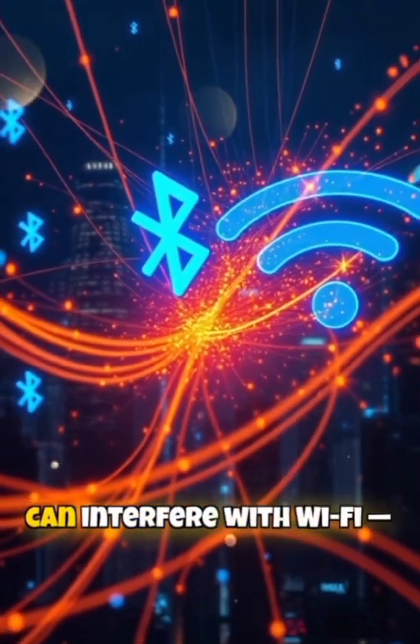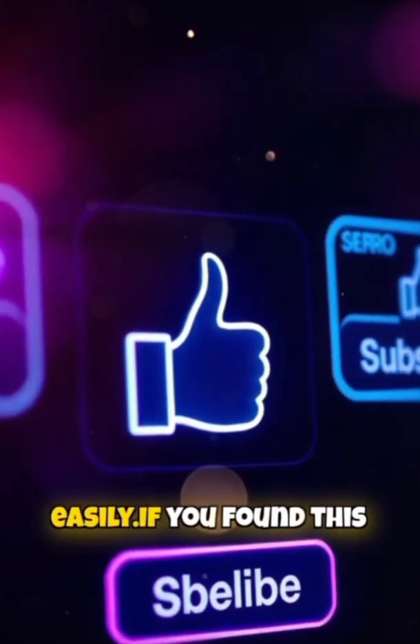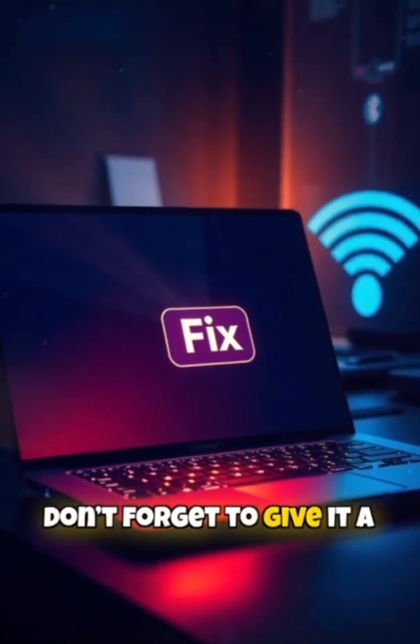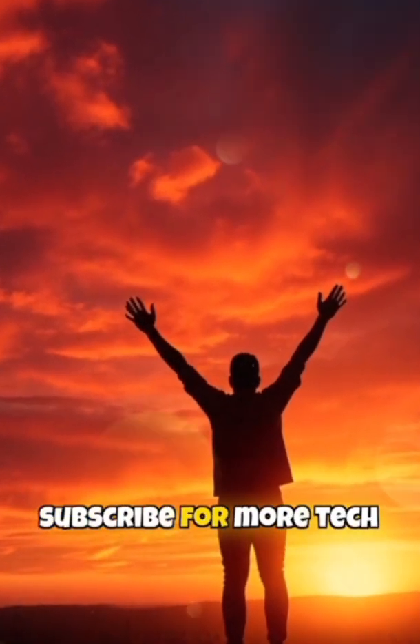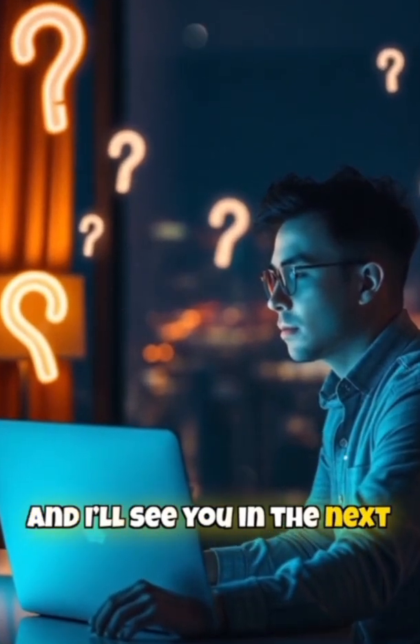And that's all for today. I hope this helped you understand how Bluetooth can interfere with Wi-Fi and how you can fix it easily. If you found this video helpful, don't forget to give it a thumbs up, subscribe for more tech tips, and leave a comment if you have any questions. Thanks for watching, and I'll see you in the next one.